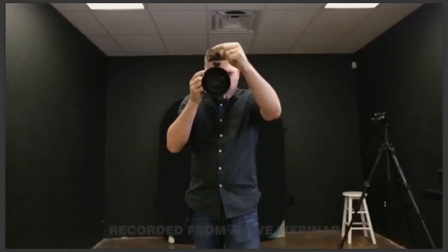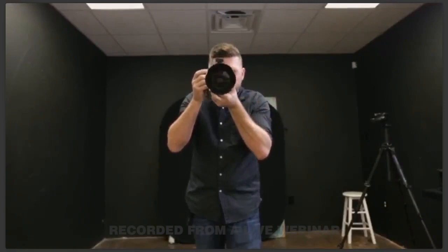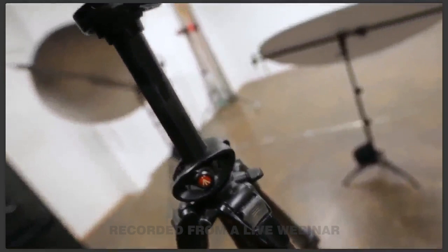Posing tip number one: get out from behind the camera. Clear and confident direction is the most important element when posing a subject, yet many of us choose to hide behind the camera with our faces obscured and voices muffled. My number one way to free myself up to direct is a tripod — this gives me free hands and a full range of motion. It lets you pre-focus with the back button, then bring your face out to engage your subject.